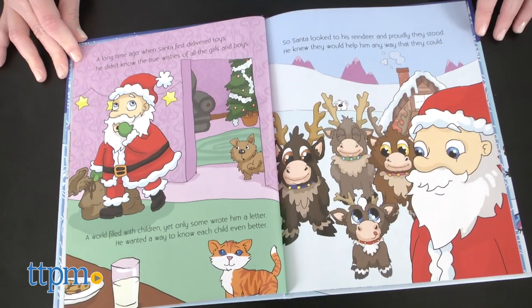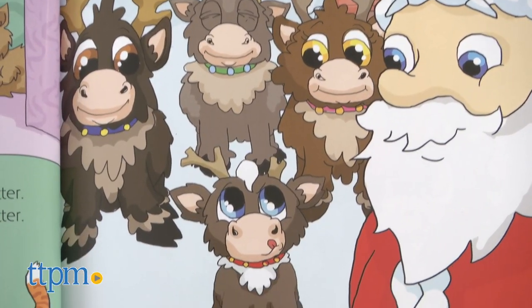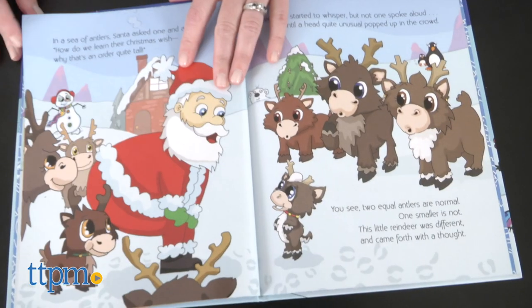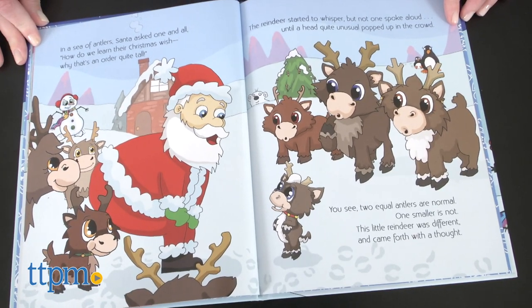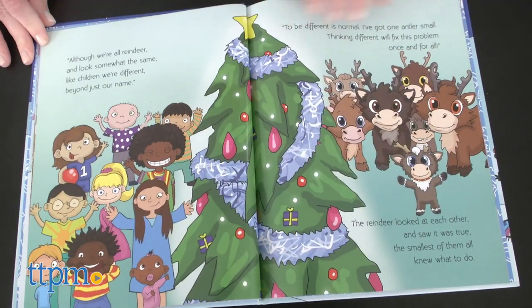For parents who are tired of coming up with clever elf shenanigans, Reindeer in Here will be a less stressful holiday tradition, and kids will like that they can actually cuddle and play with a cute reindeer toy. The book also celebrates a message of different is normal.